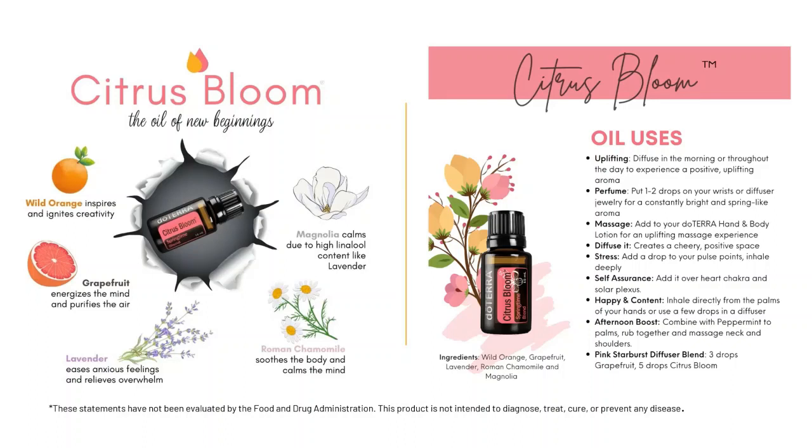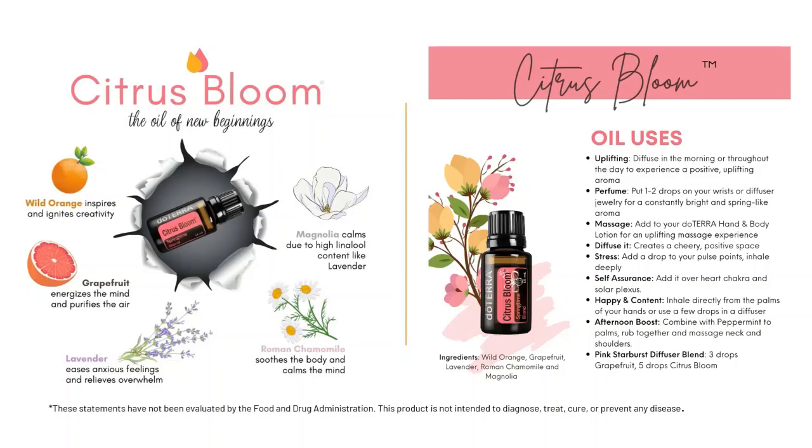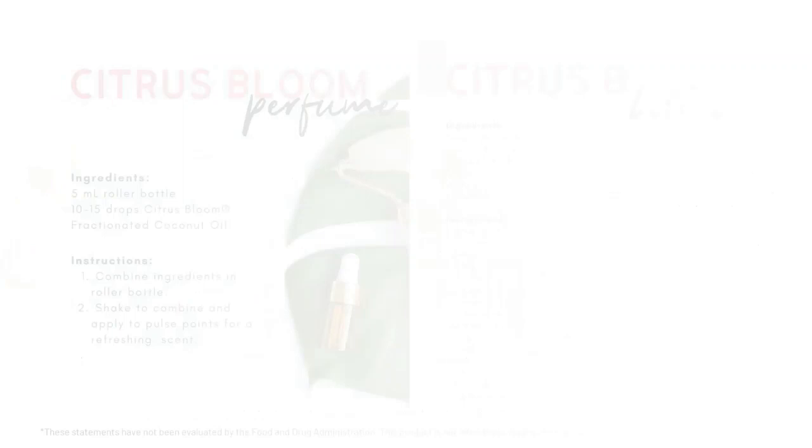If you need help with self-assurance, happiness, or contentment, or even an afternoon boost, you can combine peppermint in your palms after you've added the Citrus Bloom and massage that right on your neck and shoulders to wake you up and uplift you. We also have some diffuser recipes — this one on the screen says three drops of grapefruit and five drops of Citrus Bloom. Since Citrus Bloom is already a blend in itself, you don't need to add anything else if you don't want to.